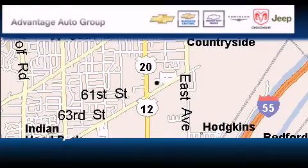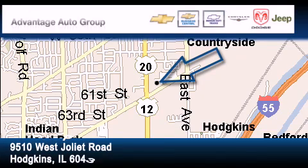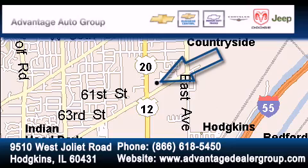Advantage Chevrolet Hodgkins is located at 9510 West Joliet Road in Hodgkins. Our goal is to exceed all of your expectations to ensure that you will return for future visits.